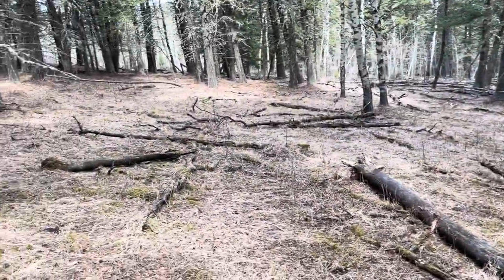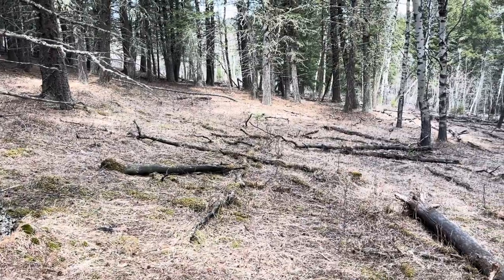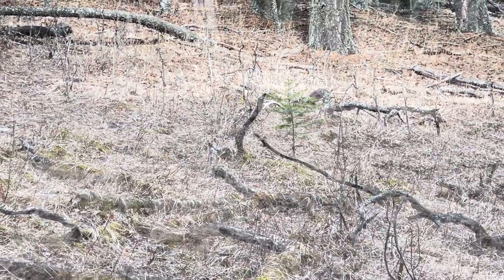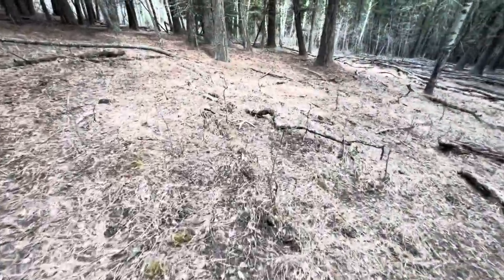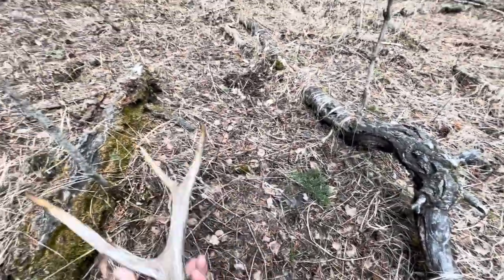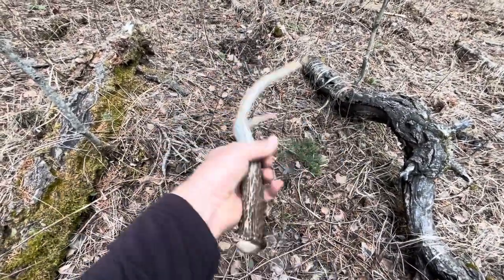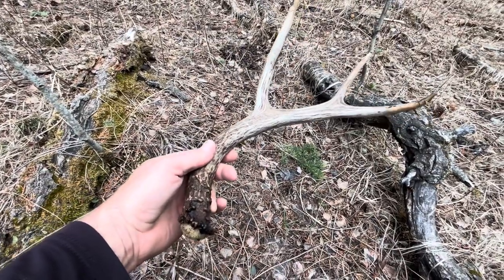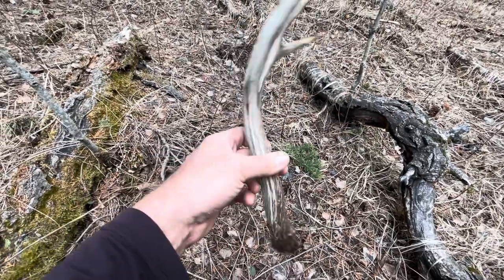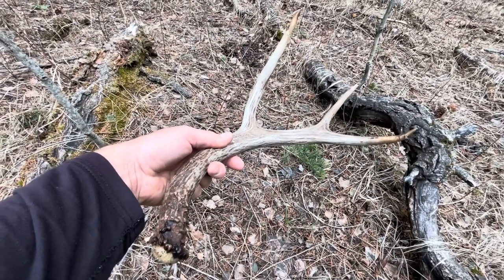Got my first somewhat fresh shed. I haven't got over there yet, but it's kind of hiding behind the sapling over here, right in the center of the screen. Just a little three-point, probably from last year, but still cool. Still good enough to pack out. There's no chew marks on it, it's not cracked. I'm going to take it home - first one for the pack.